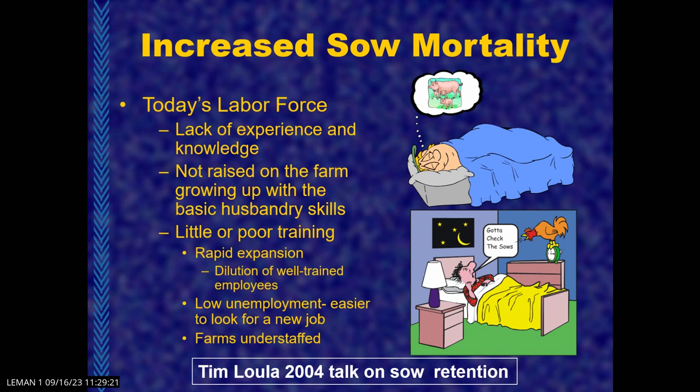I borrowed a slide from Tim's slide deck back in 2004, and it sounds pretty familiar today: lack of experience and knowledge, not raised on a farm and having basic husbandry skills, little to poor training, low unemployment rate, farms understaffed. Not really different than what we've got today. What's old is new again. Sometimes time is the key.